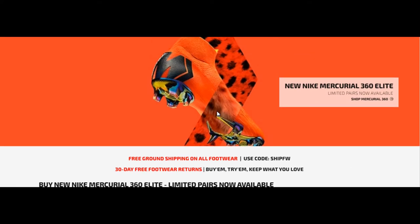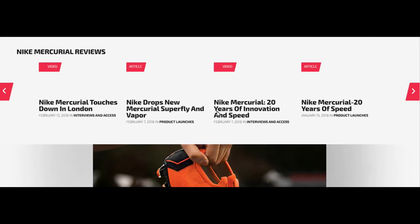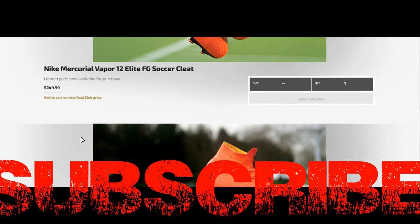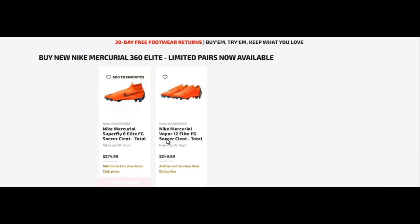Let's get on to the Vapors. There's the branding — I think it's the Leopard, I'm not sure. The Vapor 12 Elite and then the Superfly 6s. The Superfly 6s are the high-collared boot and the low cut is the Vapor 12s.